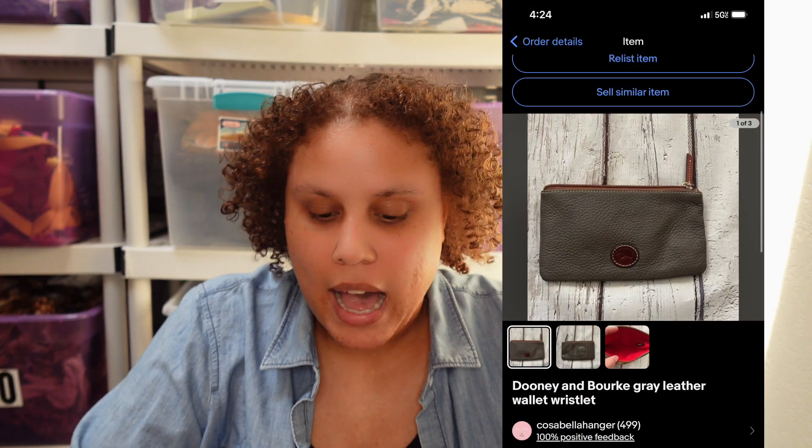Another sale was a Dooney & Bourke wallet. I originally purchased it for myself, then went back and forth on keeping versus reselling it. I finally sold it for $28, which is a pretty good deal for a basic wallet. It was a little pricier at the thrift store, but I still made a good profit.